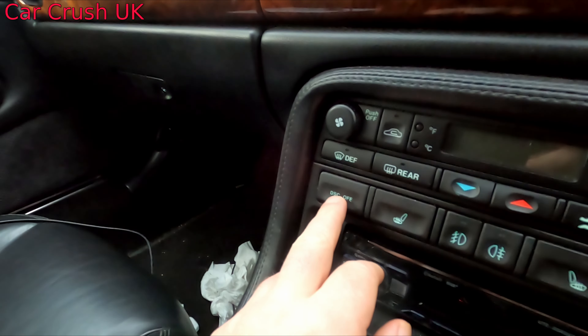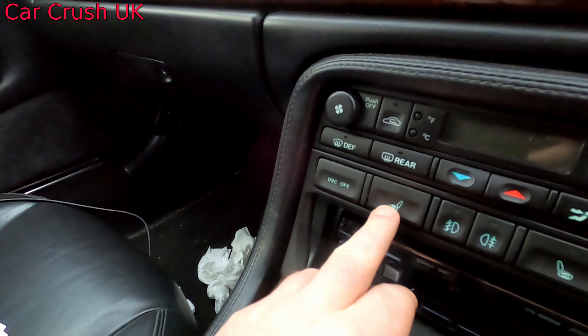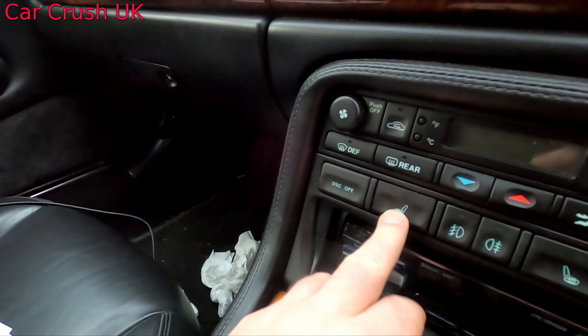I had an issue with the heated seats and the DSC traction control switch, and I made a video on that one as well — I'll put the link in the description. Basically I changed the whole switch pack; it cost me less than £100 to do so. It wasn't a very big job either because the centre console on these cars comes out in just minutes. So it was nice to get that done and have working heated seats.